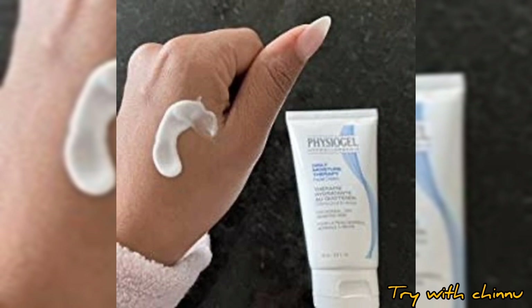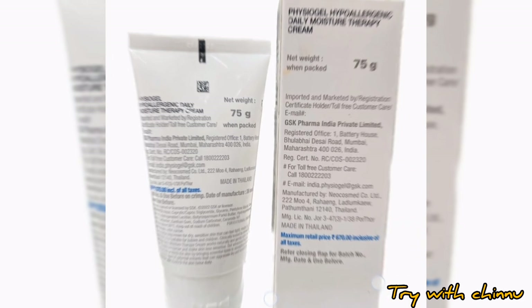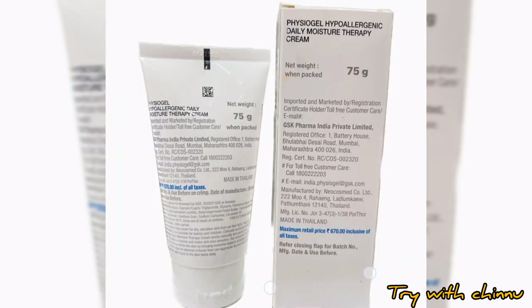You don't have to worry about long-lasting hydration. This product is manufactured in Thailand. It is very easy to use, available, and comes in a 75-gram pack. It is very light, hydrating, and long-lasting. If you apply it, your skin will improve — let's try it.